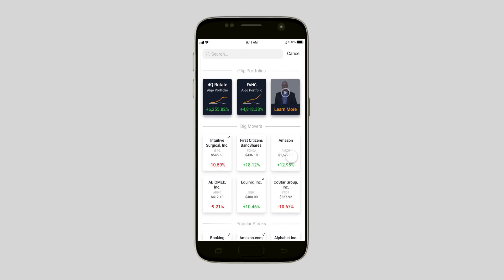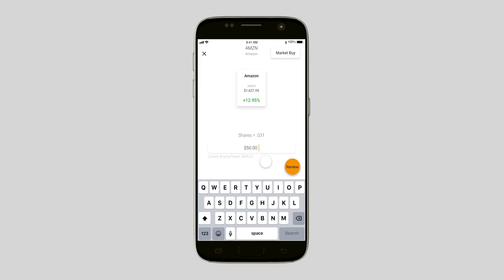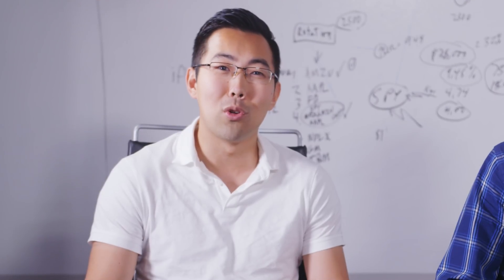A very important feature of iFlip is your ability to buy fractional shares. If you don't have $1,700 to buy a whole share of Amazon, but you really want to own it, our software allows you to buy a piece of it. If you have $50, you can buy a $50 piece of Amazon stock. Mobile trading platforms don't usually allow you to do that, but we do.